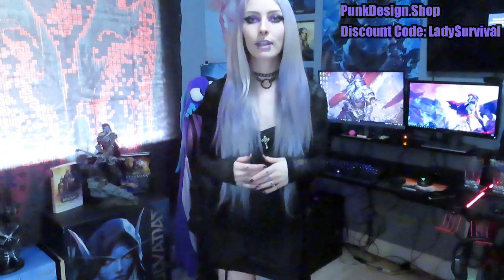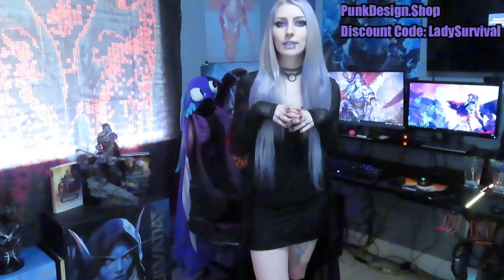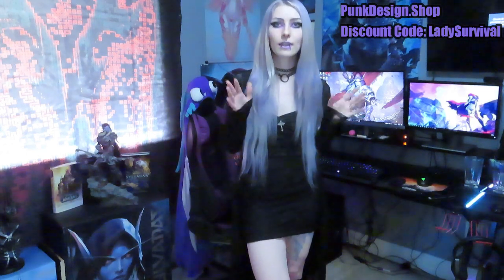Let me know if you have any questions about any of the outfits or how they fit or anything like that. Don't forget if you do plan on buying anything, you can use my code Lady Survival for 10% off. They made me a specific link that says Lady Survival's outfit, so you can browse exactly what I got.